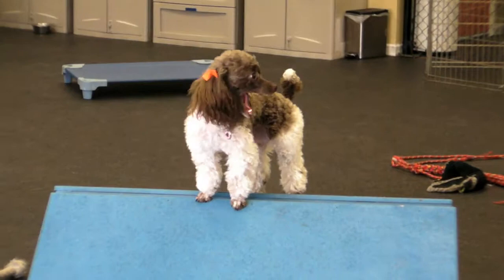Again, the Canine Connection is a great example of doggy daycare done right. Thanks for watching.